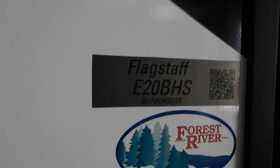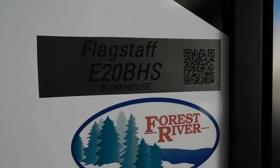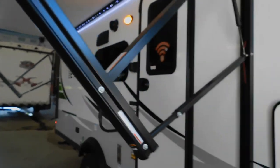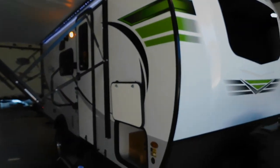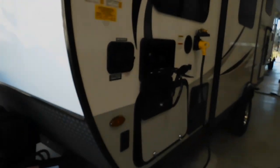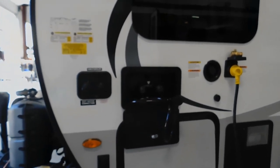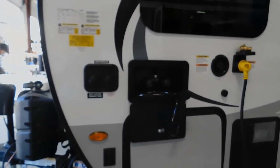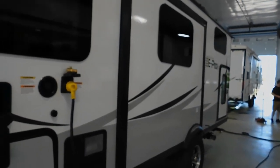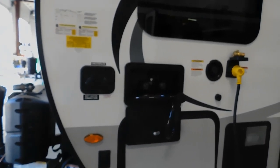Hello, this is Mike at Tradewinds RV Center here to congratulate you on the purchase of your Flagstaff E-Pro 20BHS. I'm here to walk you around the unit, show you how to use a few things, and get the best out of your camping experience. Let's start by talking about arriving at the campsite. Your water and electricity hookups are both on the front side of your campsite, which would be your driver's side. You also have your slide to take into account, so park accordingly so nothing will be touching your slide or hindering its opening.